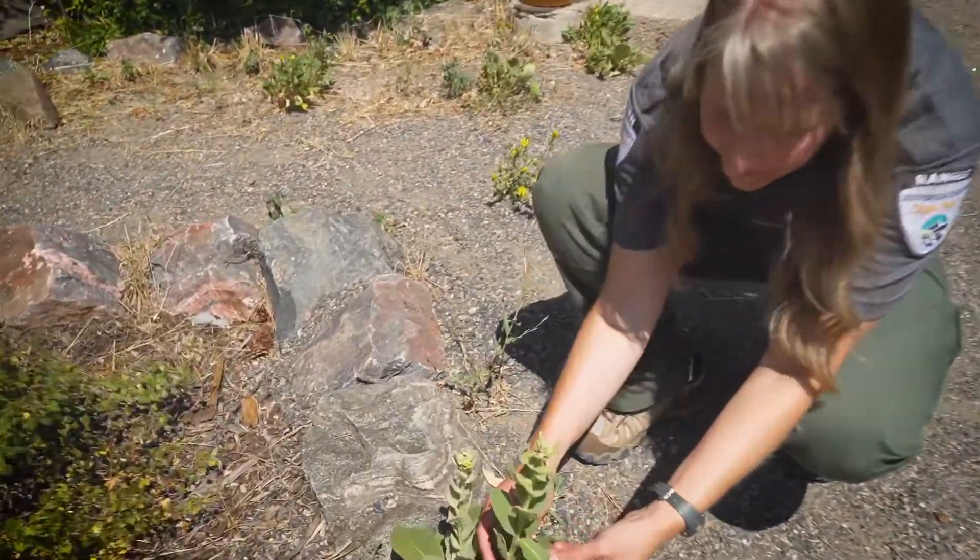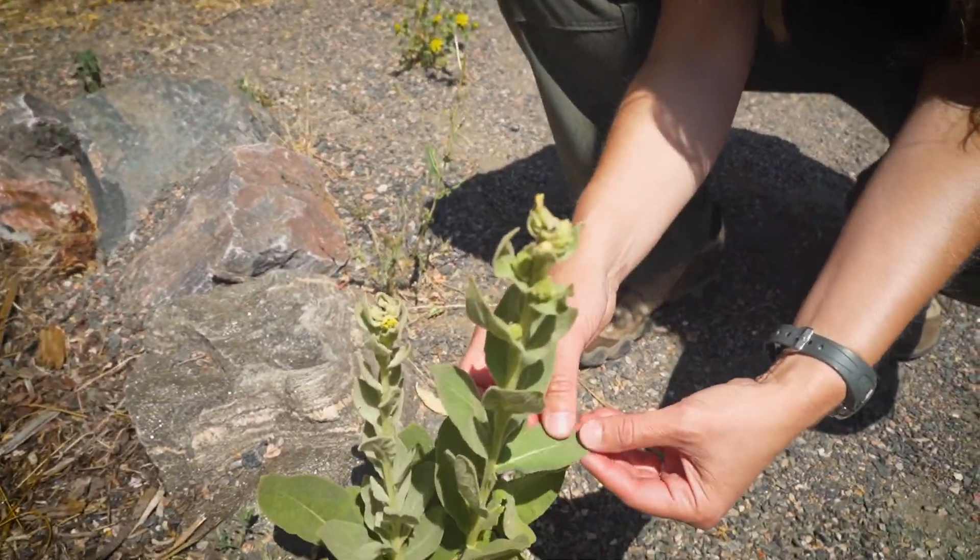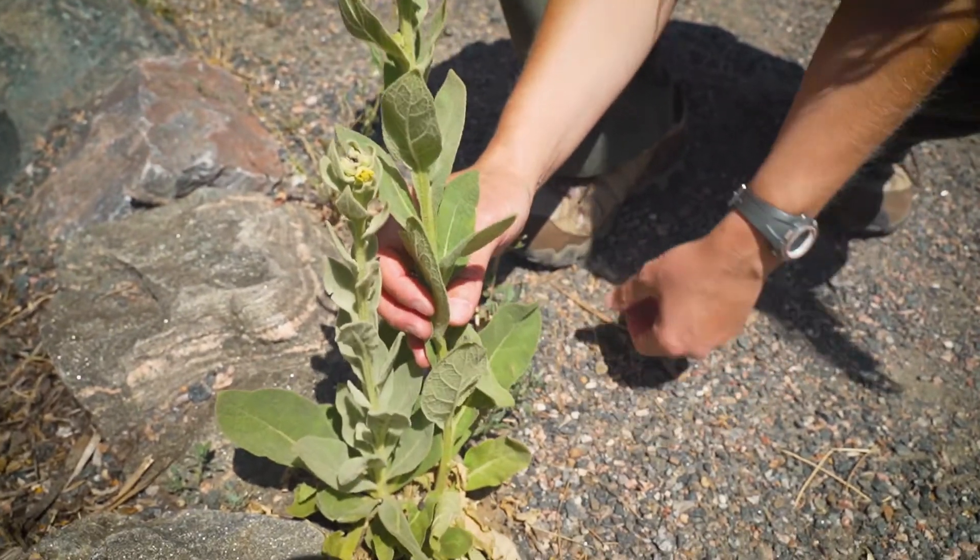Much like cloth, fuzzy leaves protect a plant's leaf surface from the sun and wind, which can dry it out. Many animals also don't like eating fuzzy leaves.